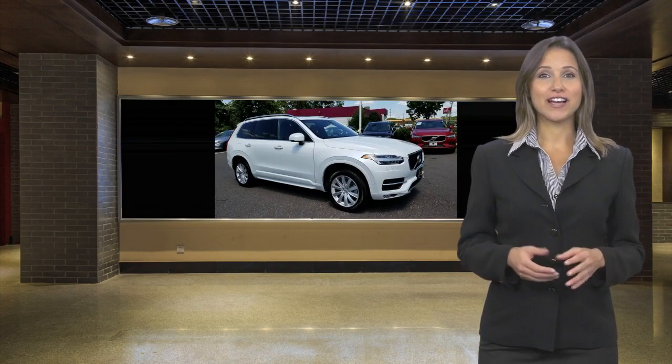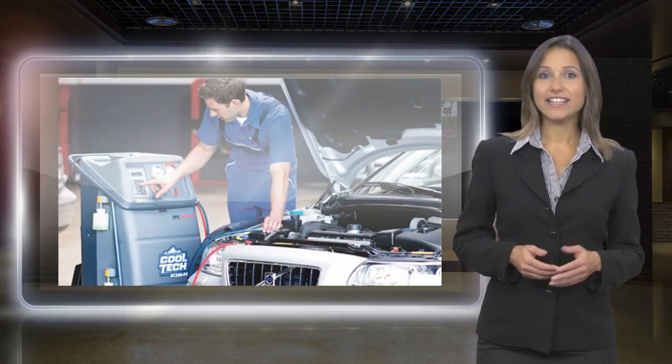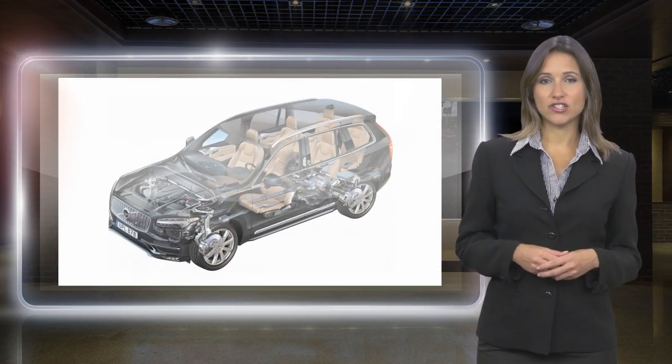At Volvo, every certified pre-owned vehicle passes a rigorous certification process. Each area of your Volvo will be brought up to our exacting specifications.